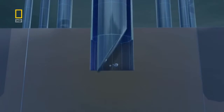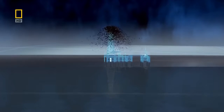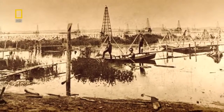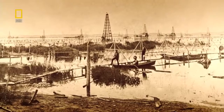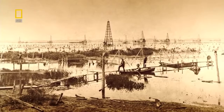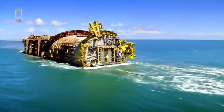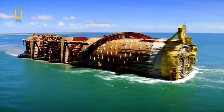Steadily they chip away at the rock until they finally break through to the oil. Within just a few years, hundreds of rigs spring up on Grand Lake, which becomes the birthplace of the offshore oil rig.